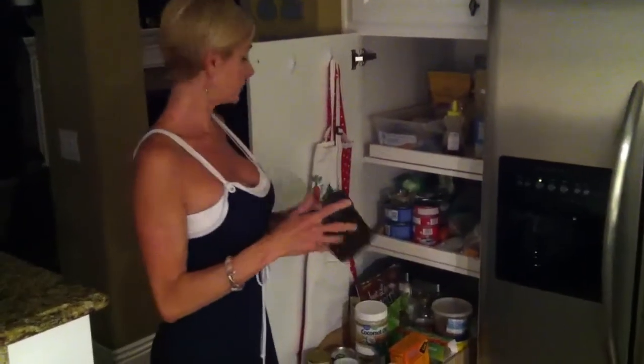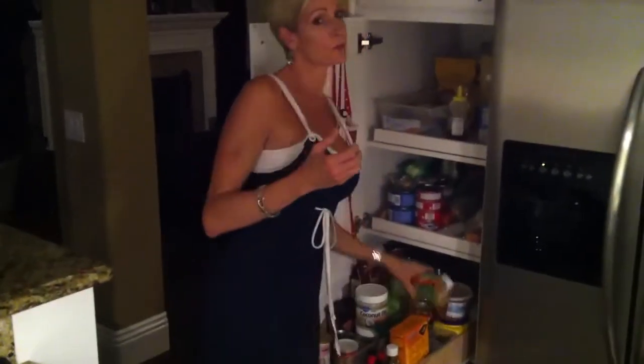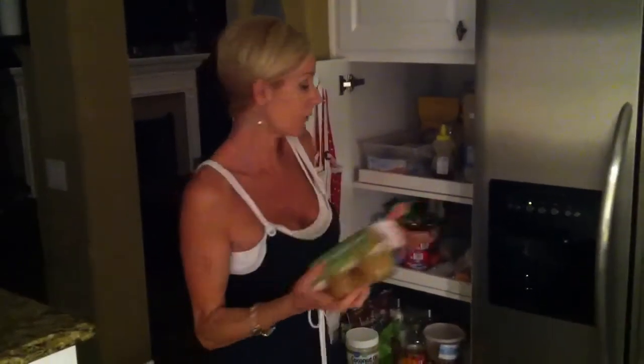Cocoa powder — I use that in baking also. One of the things that's really handy that I get at Trader Joe's is organic applesauce. It comes in little containers that are about a third of a cup, and that seems to be how much I use a lot when I'm baking, so I don't have to open a whole jar and let it go bad.